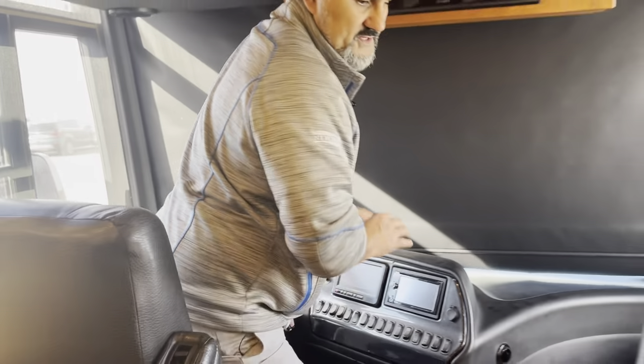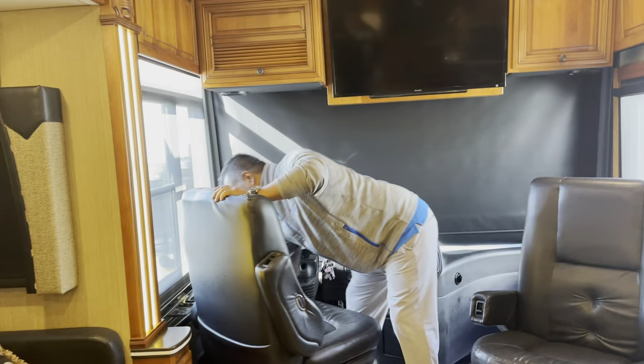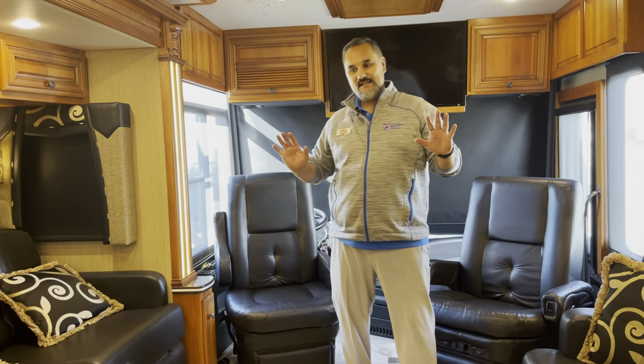Those are just a few of the features up here in the front. These chairs both do turn around pretty easily. Sometimes that can be difficult in some motorhomes, but this one is a little bit easier.